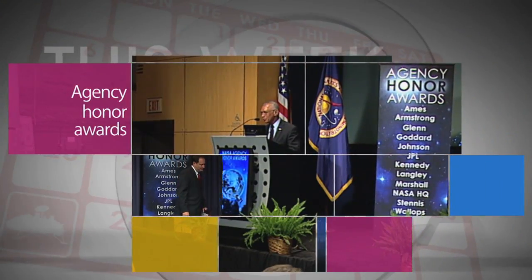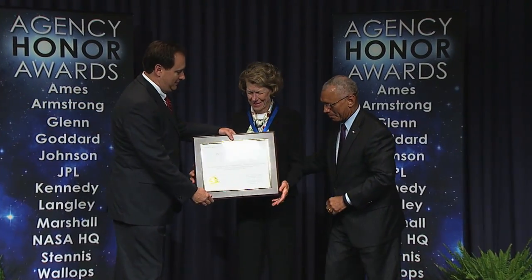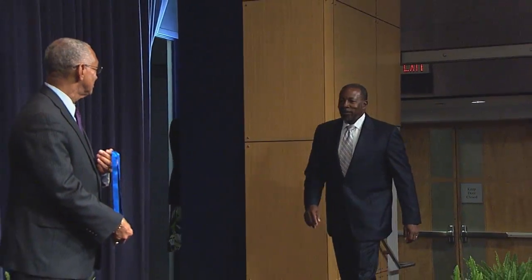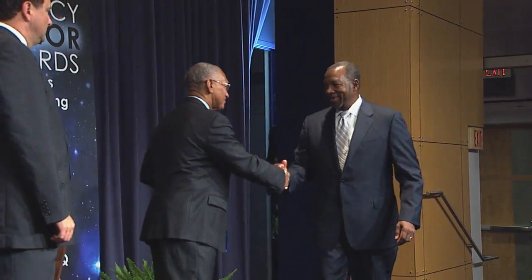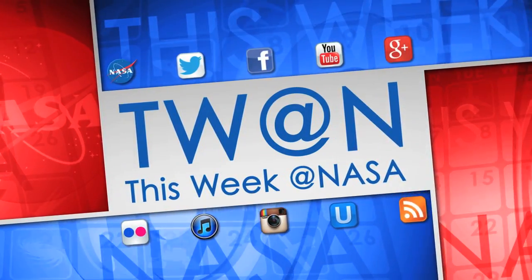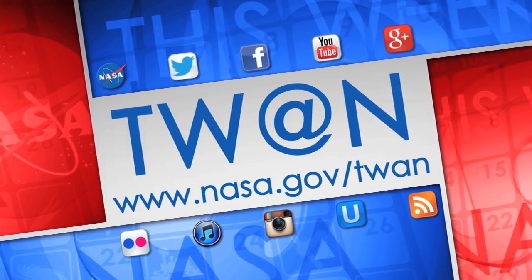NASA Administrator Charlie Bolden helped recognize the best of the best at NASA during the agency Honor Awards on August 14 at headquarters. The annual event is meant to highlight the distinguished contributions of the honorees and to thank them for their valued service to NASA and its mission. And that's what's up this week at NASA. For more on these and other stories, follow us on social media and visit www.nasa.gov/twan.